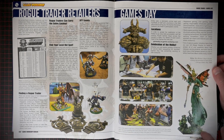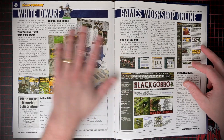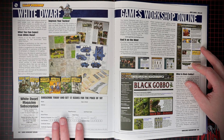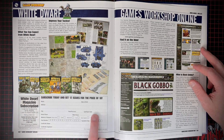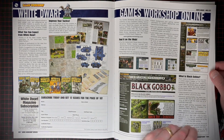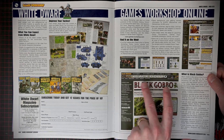Games Day was amazing — haven't seen one in Canada in a long, long time. Get your White Dwarf subscription — I wonder if you could still submit this. Games Workshop online — yeah, not anymore. That's the old website — that's retro. And we're done.